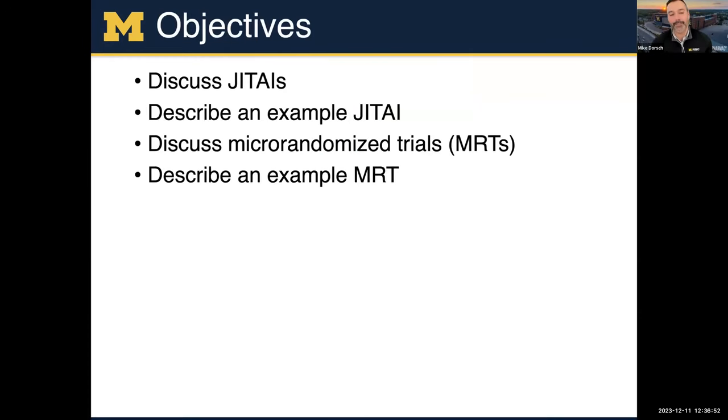So today we're going to talk about JEDIs — discuss what they are, describe one example from my research, and throughout I'll dabble in other examples you may have heard of. Then Jesse Goldbuss is going to discuss randomized trials and how that fits into the JEDI intervention framework, and describe an example in her work of an MRT.